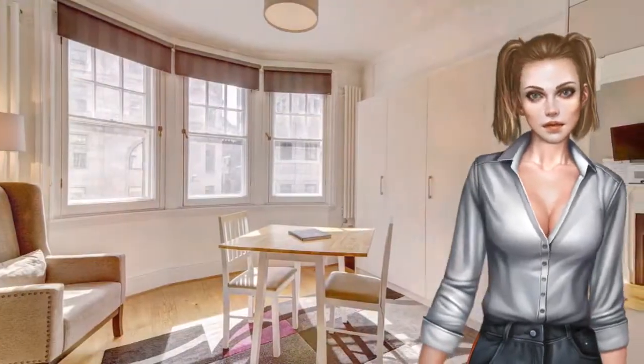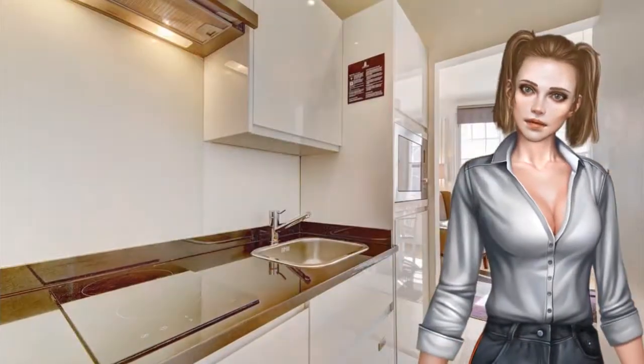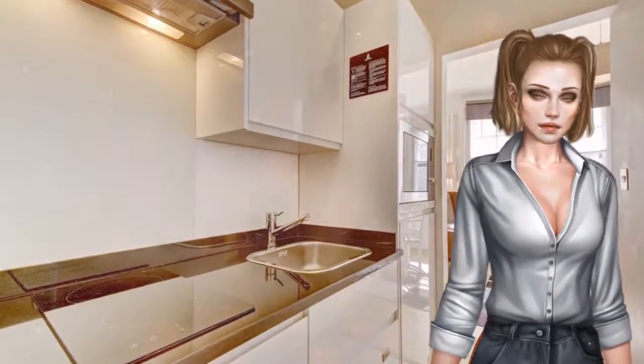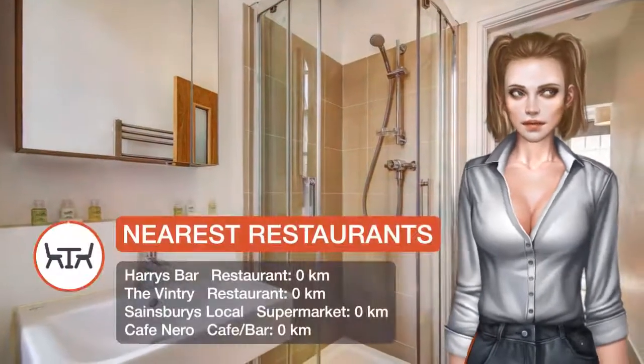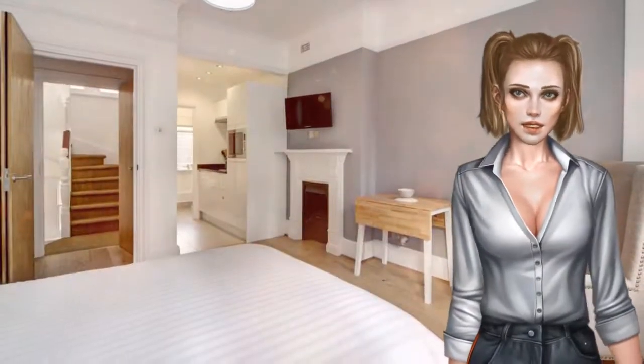St. Paul's Cathedral is half a kilometer from the apartment, while Tower of London is one kilometer away. The nearest airport is London City Airport, 11.3 kilometers from Protam Cannon Street. City of London is a great choice for travelers interested in history, city trips and city walks.